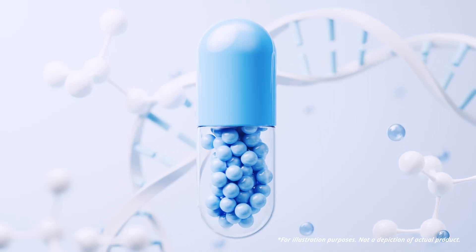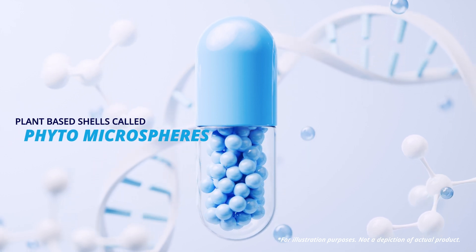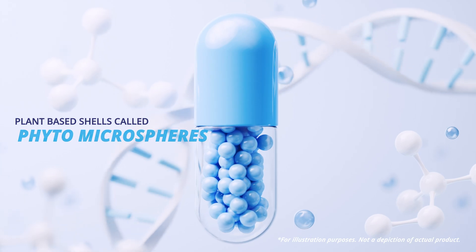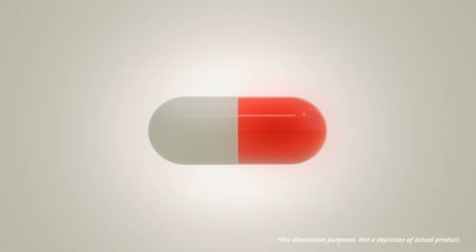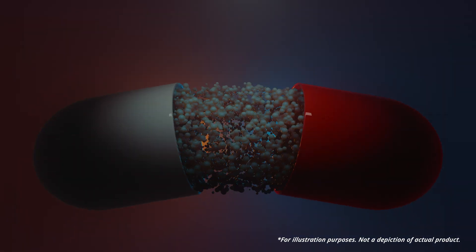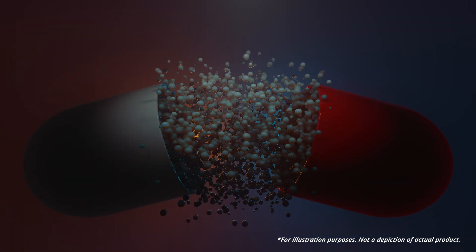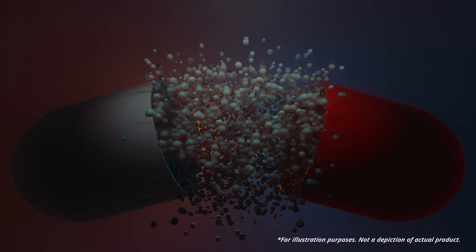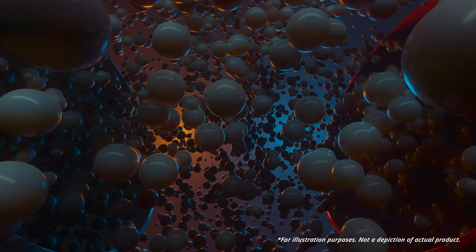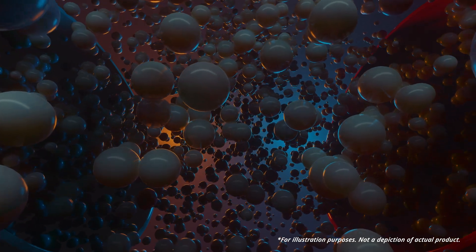Inside each supplement gel cap are tiny plant-based shells called Phytomicrospheres, encapsulating and protecting powerful active ingredients. Once ingested, the outer gel cap dissolves in the stomach, releasing the internal microspheres held within. In the harsh environment of stomach acids, the protective shell softens, but maintains the integrity of active ingredients inside as they move toward the small intestine.